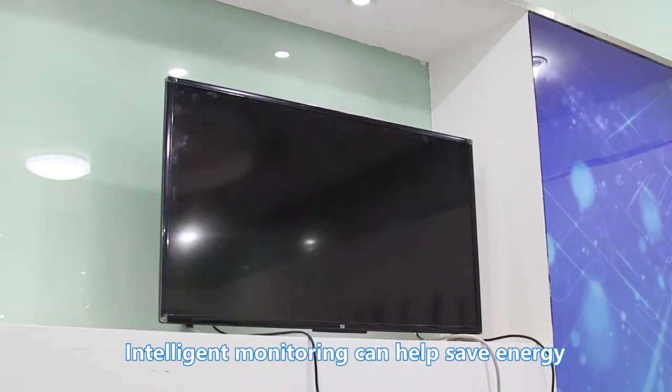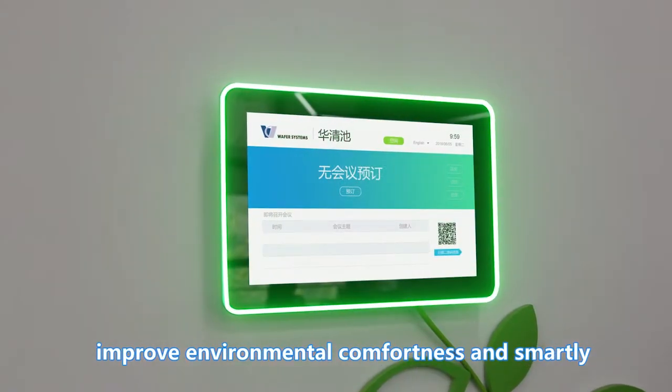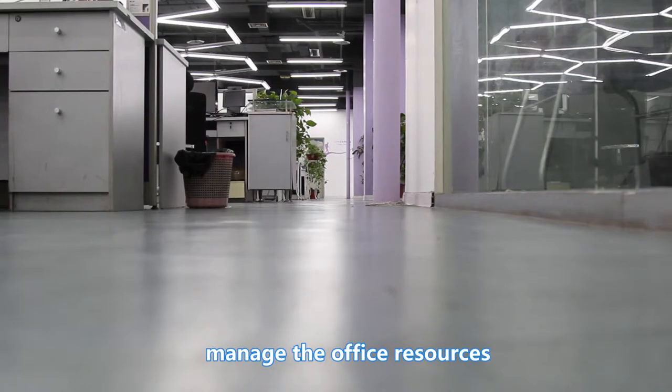Intelligent monitoring can help save energy, improve environmental comfort, and smartly manage office resources.